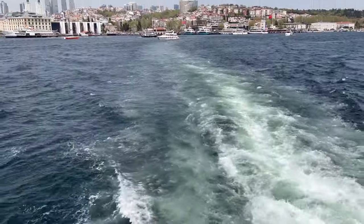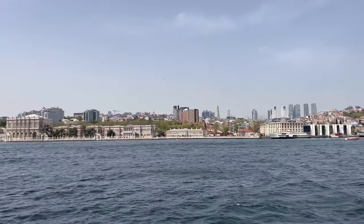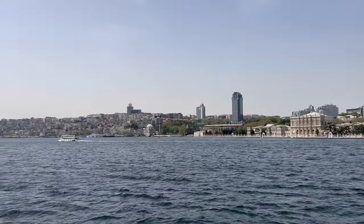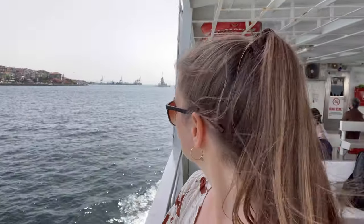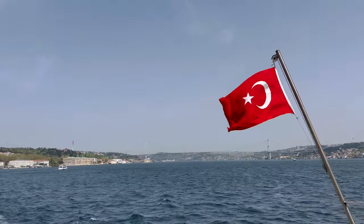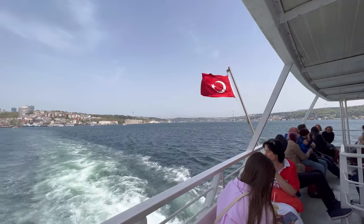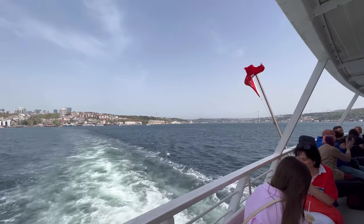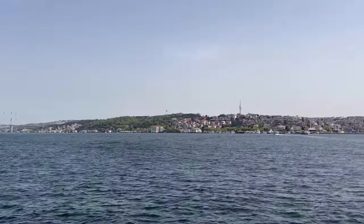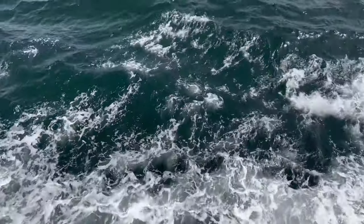Here you can see all of the European side of Istanbul, with the skyscrapers as well as the historical buildings, and all the way to the left is the Galata area and Galata Tower. Here we can see the bridge, which we saw earlier in the video when we were at the cafe. On the right, we see the Asian side of Istanbul — it's one of the best areas to live in Istanbul. It feels much more local and relaxed than the European side.